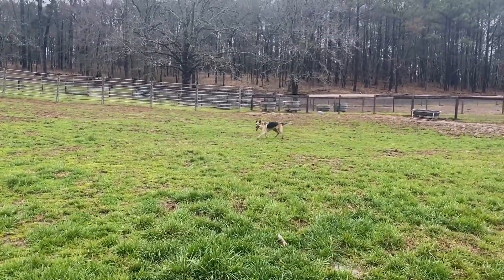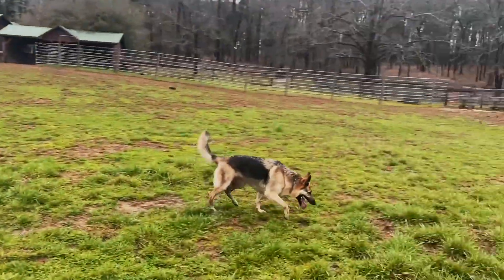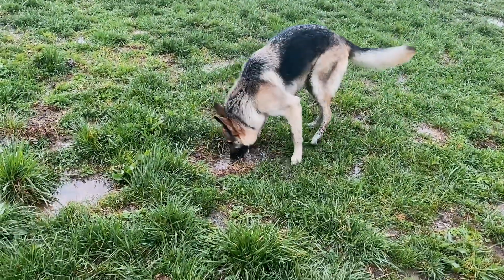She's so muddy now. She loves to play with the horses, and the kids love to play with her. Right kids? Go get that dog.